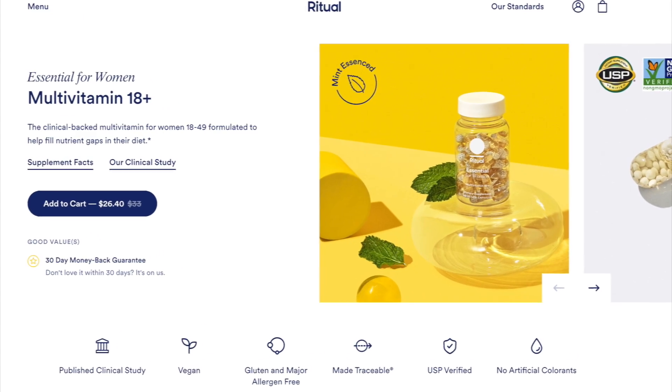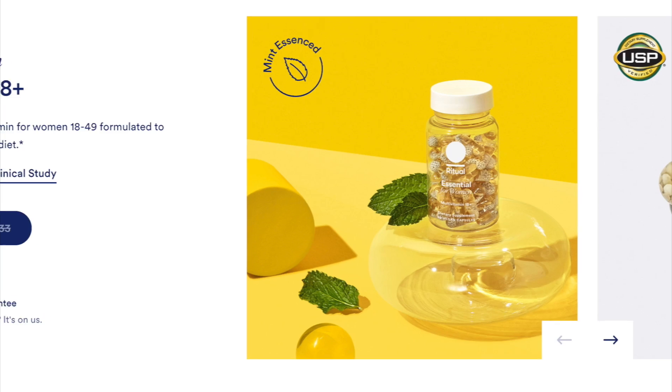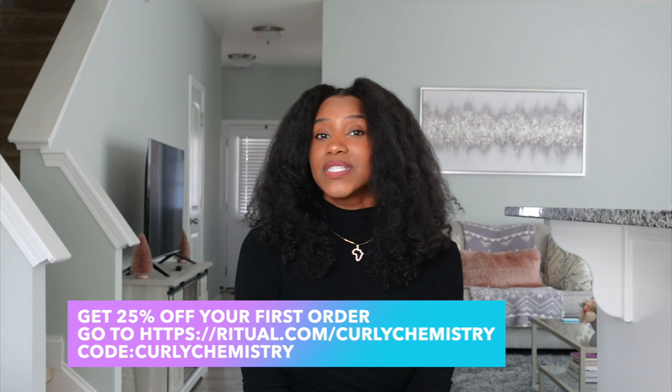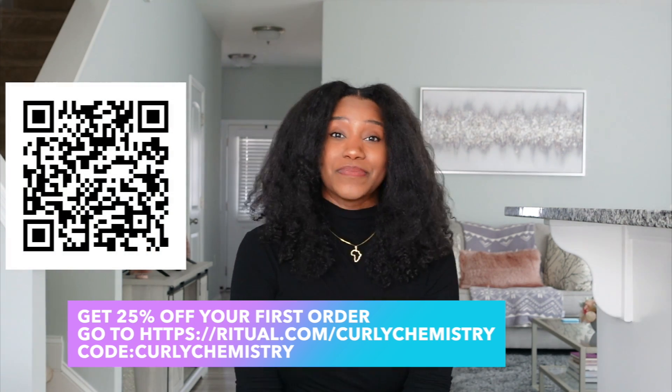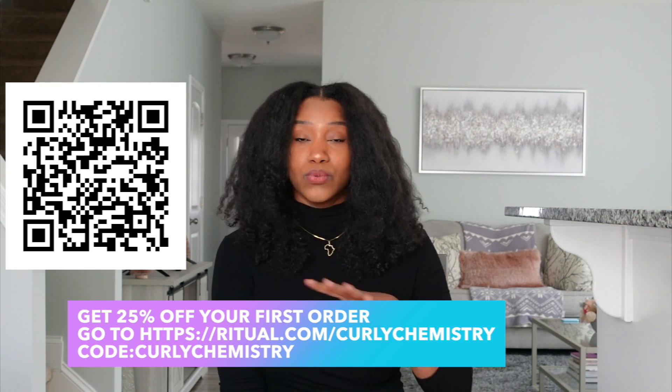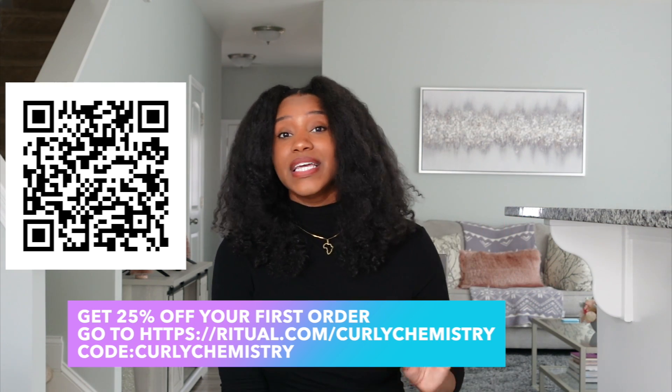One thing I love about the Women's 18 Plus is that it tastes like mint, making taking supplements so much easier and more enjoyable. If you're looking for a high quality vitamin, definitely check out the Women's 18 Plus by Ritual. Use code CURLY CHEMISTRY for 25% off your first order — you can also scan the QR code on screen. And keep in mind, if you try Ritual for the first 30 days and you don't like them, your first order is on them.